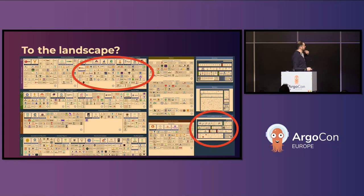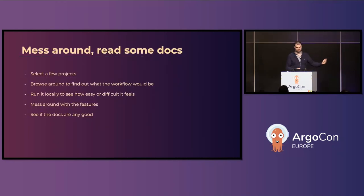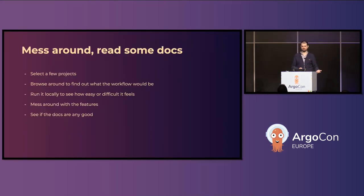Looking at orchestration, you have a bunch of projects. Within our team, we don't necessarily know any of these products, but we can mess around with them a bit, read the docs, run it locally, see how it works. Some of them have public or demo dashboards. We also looked at the documentation, because if you have something that is very cool and does all the things for you but you have no idea how to use it, it's still problematic. Argo ticks all the boxes.